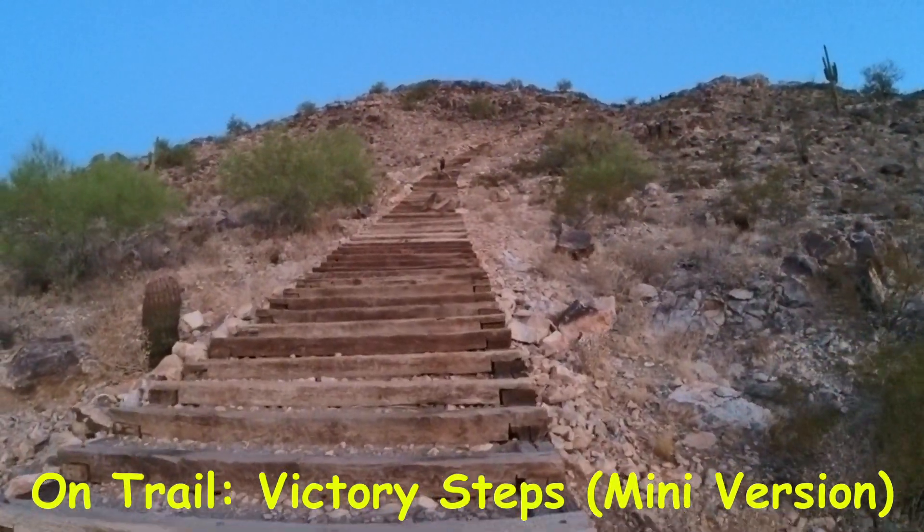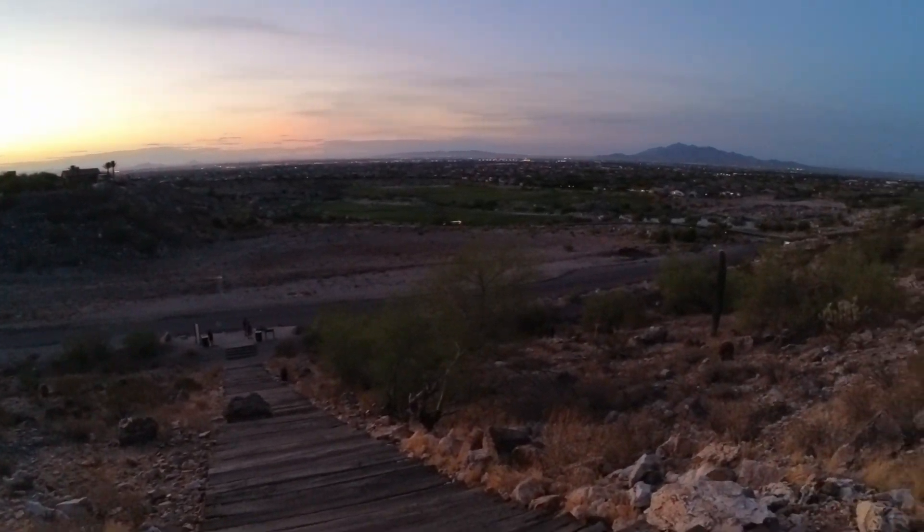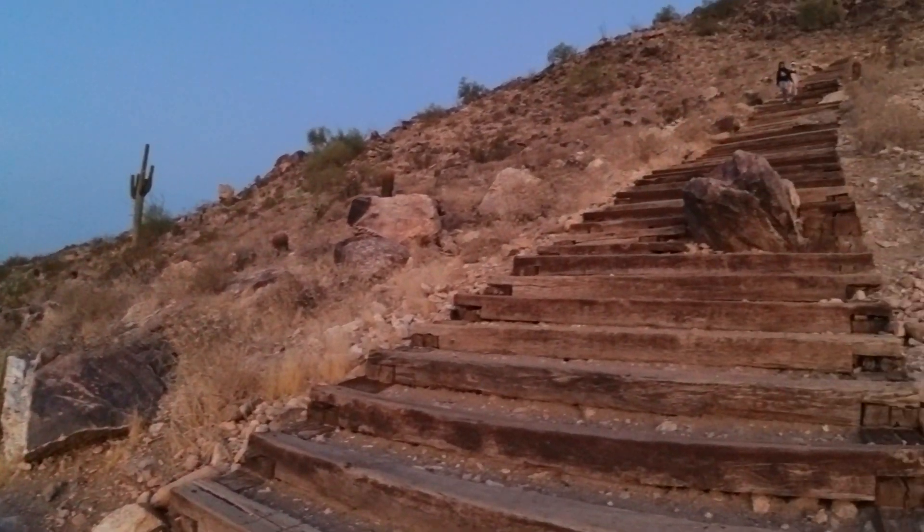I guess maybe Led Zeppelin, Stairway to Heaven? All right guys, let's get started. About two-thirds of the way up and my back's already on fire. Kind of goes to the whole 'it's a mini adventure, not a full-blown trail video,' but I'll give you the low down once we get up to the top, which is about a hundred yards away. Let's keep moving forward.